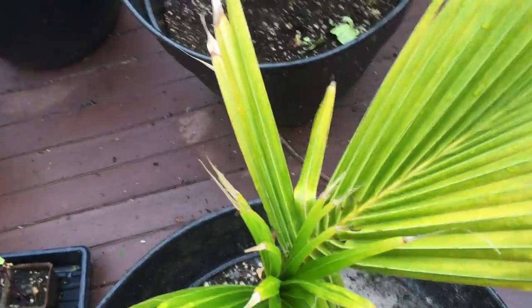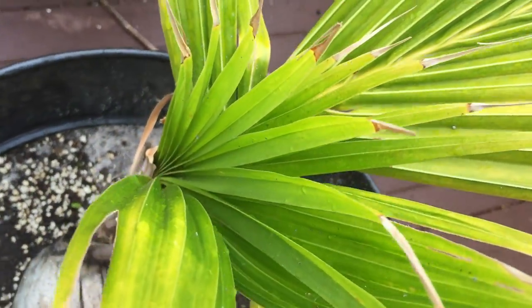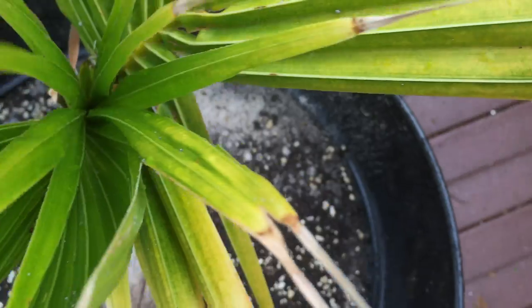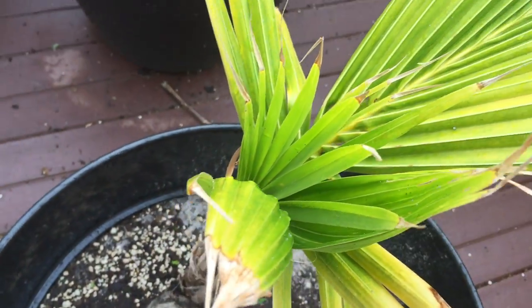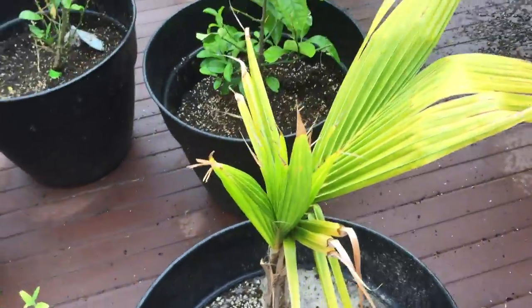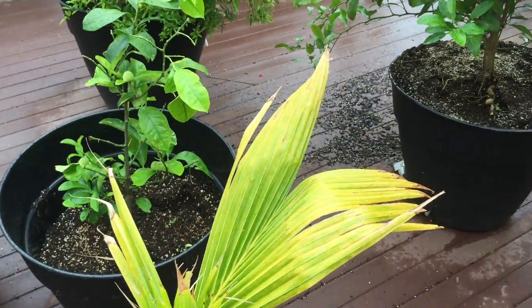We got the coconut tree looking good here. We got a lot of new growth coming out, looking really good. It looks like a new leaf is starting to grow out — the very bottom is really tiny right now, probably hard to see, but it's doing really good. Surviving in Pittsburgh, I'm really happy.